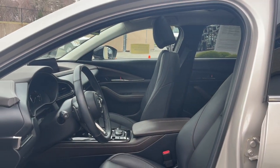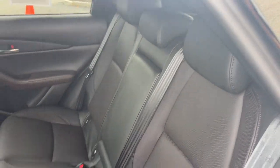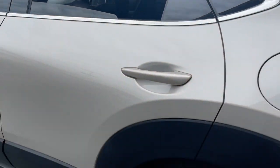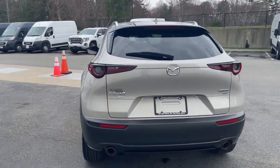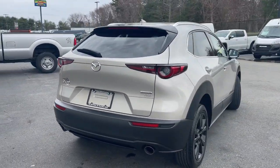Feel a new sense of excitement when you take the wheel of this upscale yet surprisingly affordable CX-30. Treat yourself to a test drive today — our staff will toss you the keys and give you an outstanding customer experience.